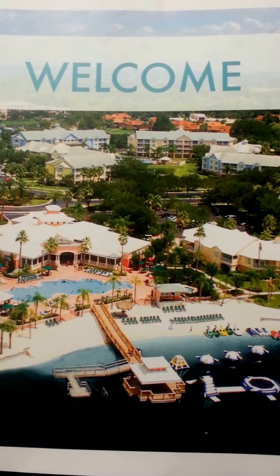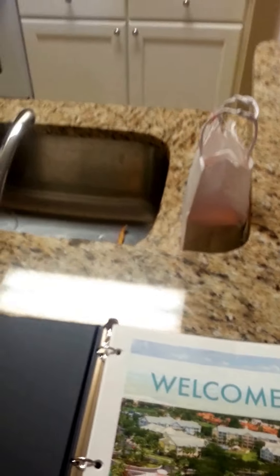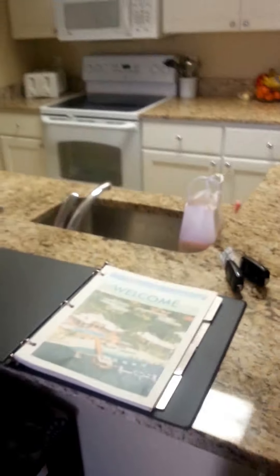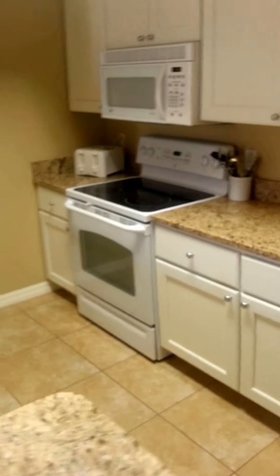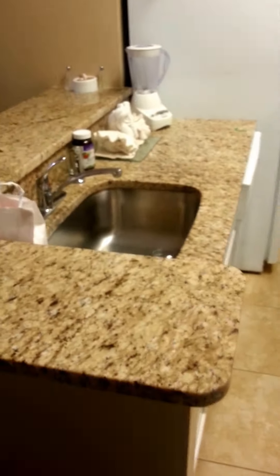I'll walk through our room here. Starting off, here is our kitchen. It's got granite countertops, it's a full kitchen — it's got a dishwasher, microwave, stove, and refrigerator. This room has been completely updated, it's really nice, with tile floors in the living room.